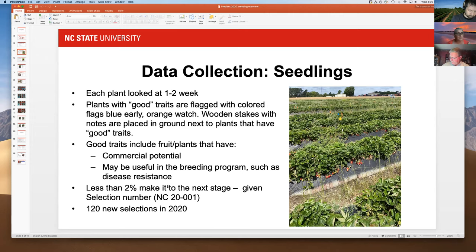The traits we look for could make a plant a commercial cultivar candidate, or it could be a parent with really good disease resistance — that's called a selection. Out of 5,000 plants, we select about two percent. This past year we had 120 new selections out of this field.